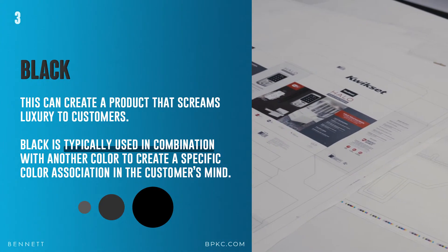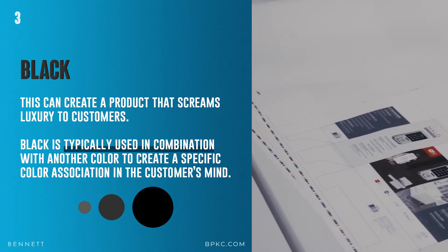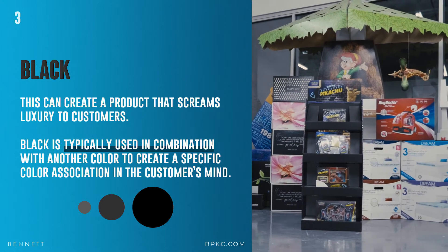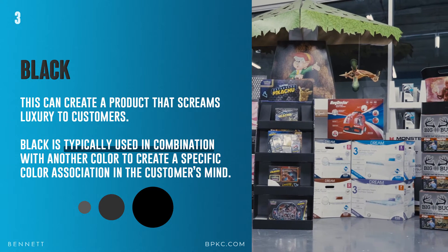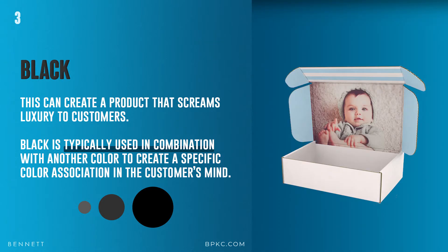And so is black. Black can create a product that screams luxury to customers. Black is typically used in combination — just like white — with another color to create a specific color association in the customer's mind. This can be black and purple, black and blue, or black and green. It all depends on what you're trying to convey to the customer.